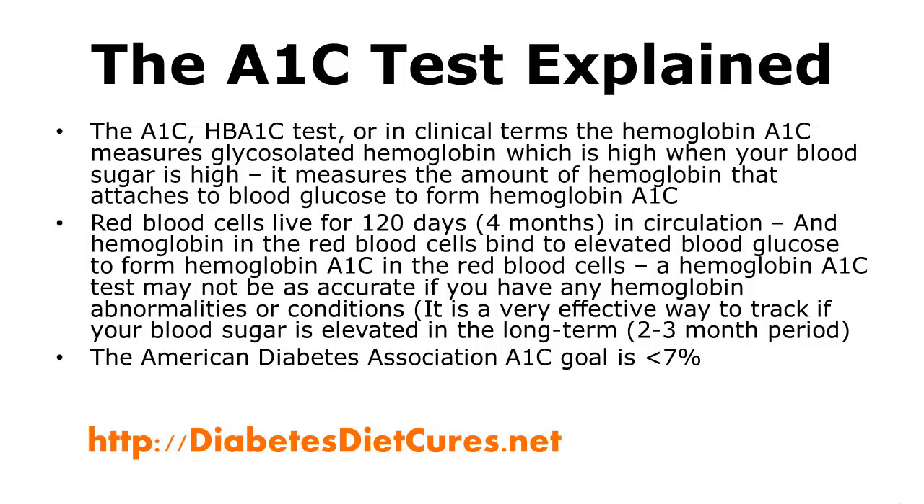The A1c — or HbA1c test, known in clinical terms as the hemoglobin A1c — measures glycosylated hemoglobin, which is high when your blood sugar is high. What this means is it measures the amount of hemoglobin that attaches to blood glucose to form hemoglobin A1c. Red blood cells can live for 120 days, or 4 months, in circulation. Hemoglobin in the red blood cells binds to elevated blood glucose to form hemoglobin A1c. A hemoglobin A1c test may not be as accurate if you have any hemoglobin abnormalities or conditions, but other than that, it is a very effective way to track if your blood sugar is elevated in the long term — a 2-3 month period, not really for the short term.